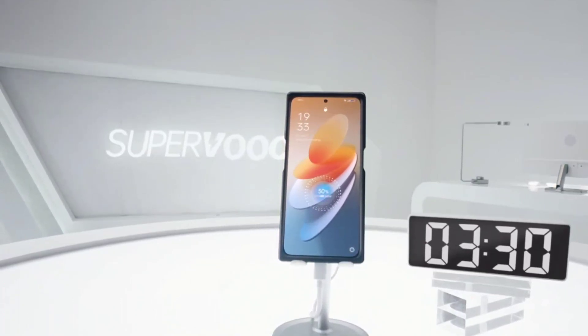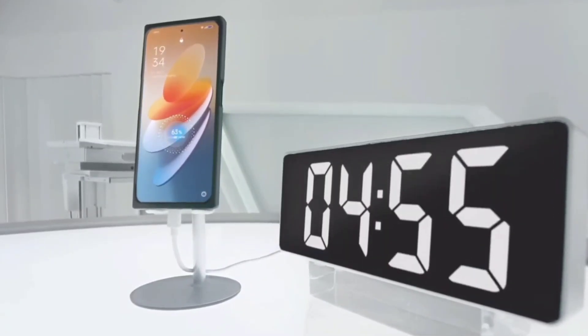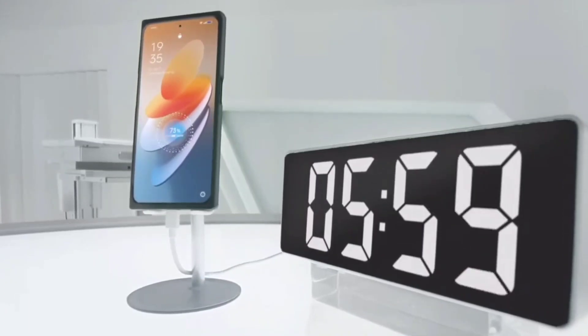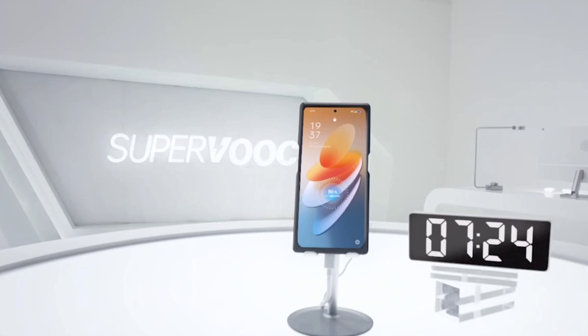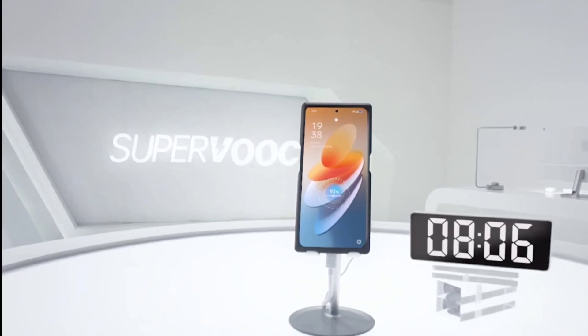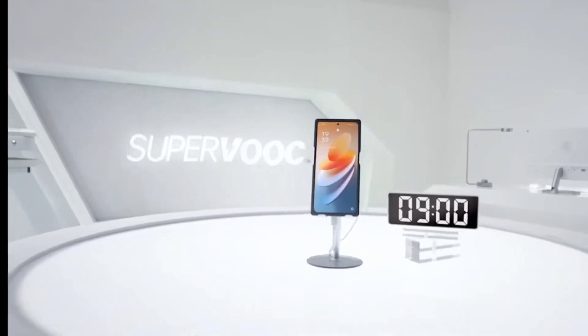Previously, Oppo did release a similar 240 watts fast charging speed, where the phone charged to 50% in close to 4 minutes and 100% in 9 minutes. Now Realme is going to bring the same technology very soon under the Realme GT Neo 5.